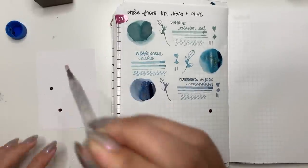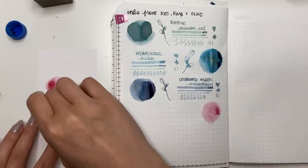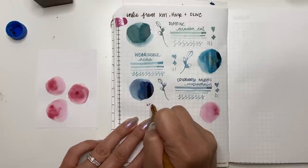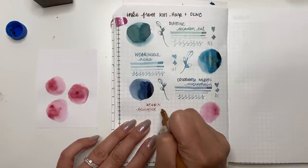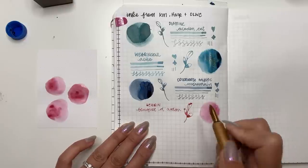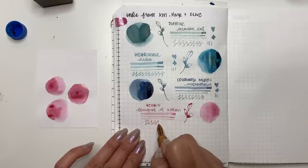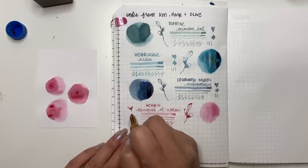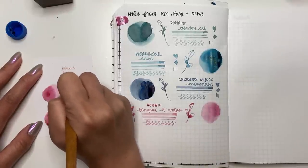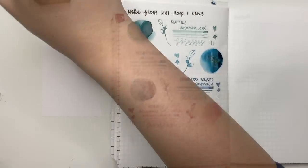The next one is Jacques Herbin Bouquet D'Automne — my daughter is going to get mad at me for not pronouncing that correctly. It is a lovely pink. Just making sure I have the right one — yes, Bouquet D'Automne — it's very lovely and reminds me a little bit of Sailor Ink Studio 237. I've heard Herbin inks can be a little dry, but so far on the Kakimori brass nib it's doing pretty well. It does feel a bit dry on the Rhodia paper, but overall not too bad.